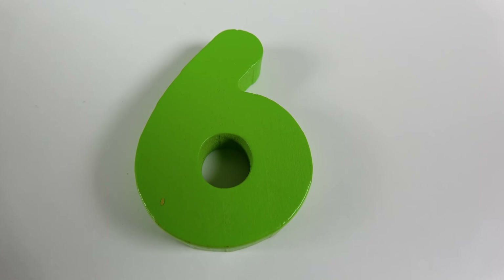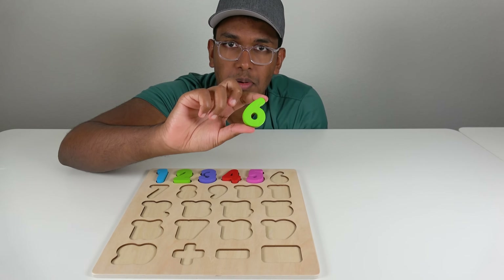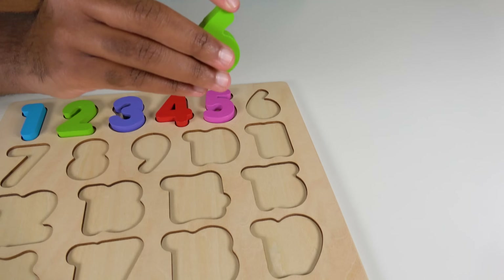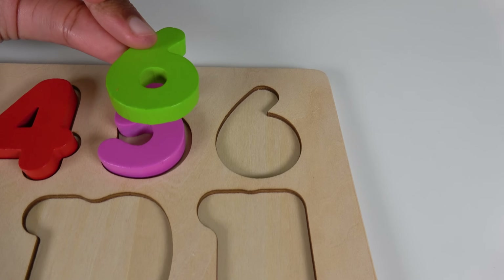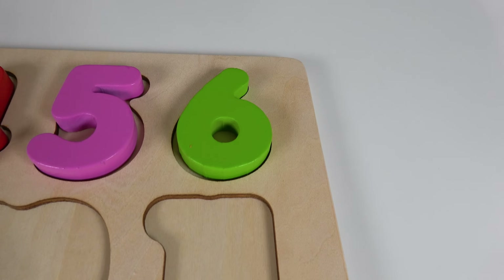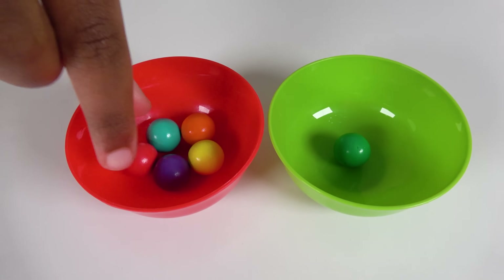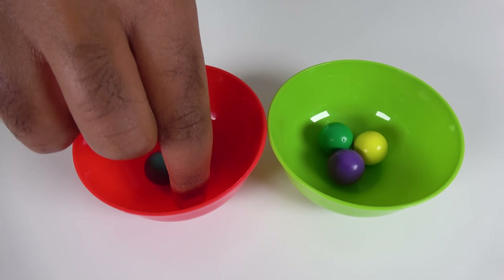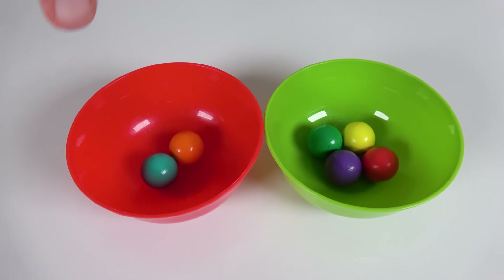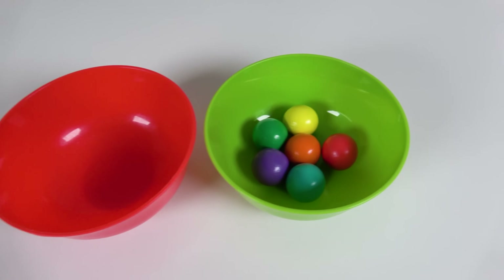Do you know what number is this? This is the number 6. Where will the number 6 match on the board? Will the number 6 match right here? Yes, the number 6 will match here. 6. We will count to 6. 1, 2, 3, 4, 5, 6.